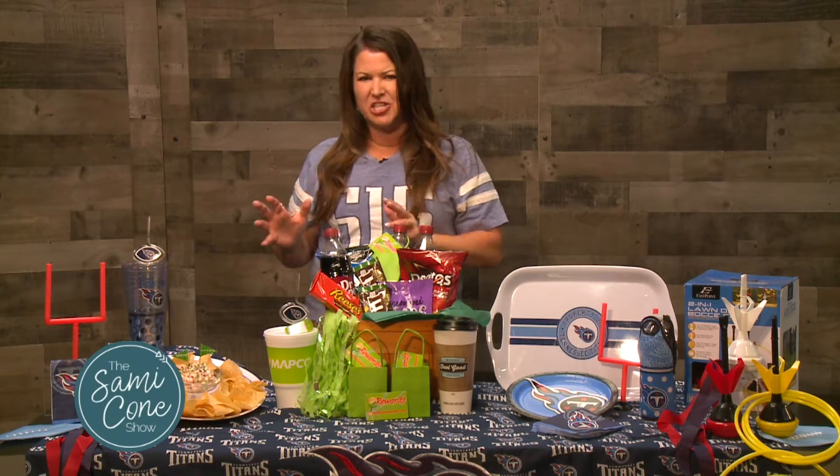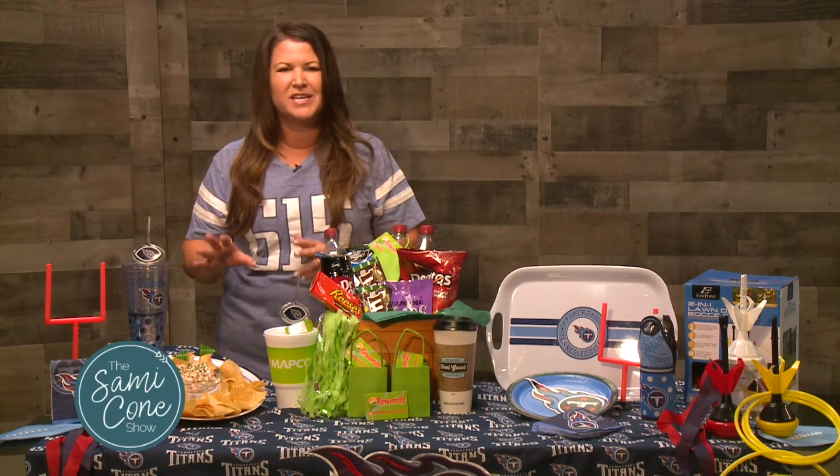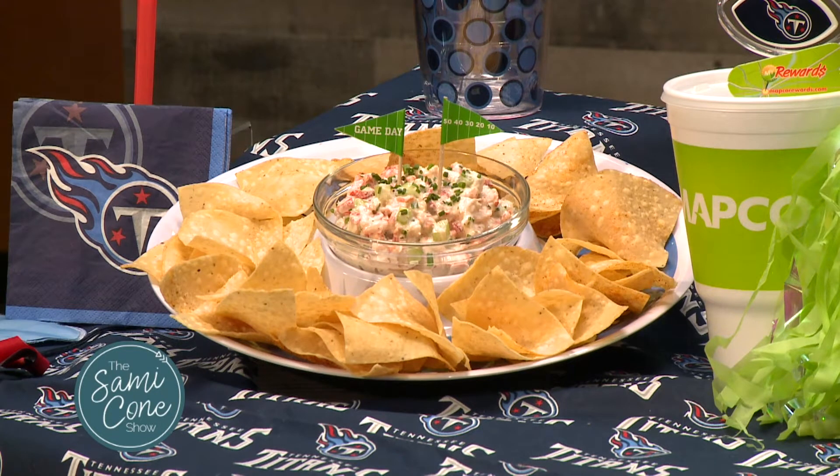Let's start with something really simple, and that is to focus on one food focal point. A lot of times we feel like we have to be everything to everybody and serve everything. Focus on one main dish like this lobster roll dip that we're going to be demonstrating in the next segment. When you focus on one focal point, then you can have friends fill in and you don't feel like you have to break the bank by serving all the food for your party.